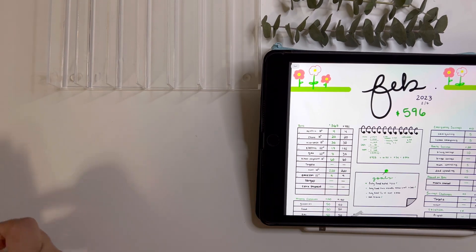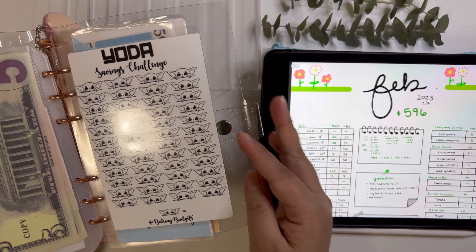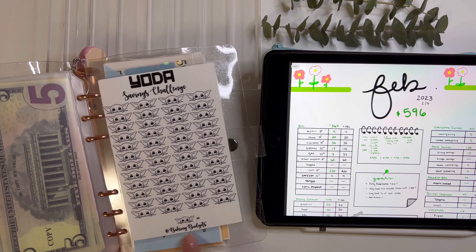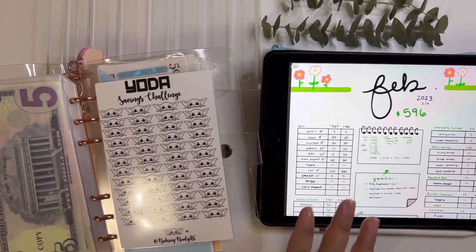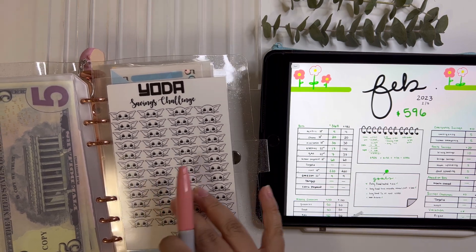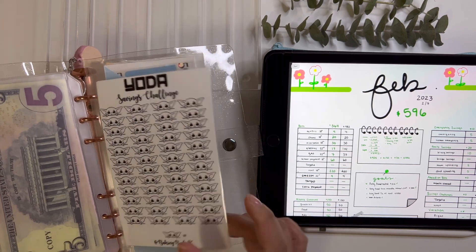Right now I just have two products available in my shop. I wanted to be sure that what I put out I really like and am very proud of — that's why I only have two things out right now. First, I have this Yoda savings challenge tracker — it is not an envelope. It has my name at the bottom and you can put whatever number you want, then fill in the Yodas as you go. You can use any type of sharpie or expo marker, and at the end just put hand sanitizer on and it all comes off, so you can reuse it over and over. It is hole punched.